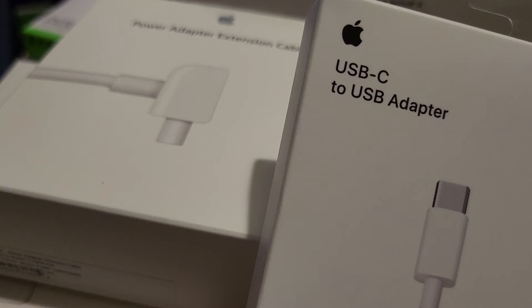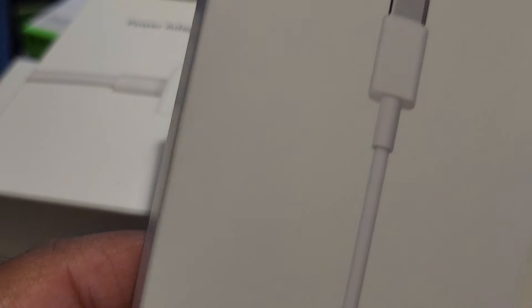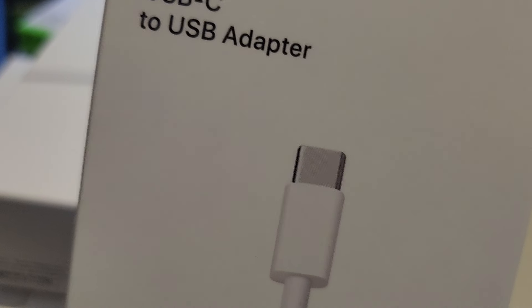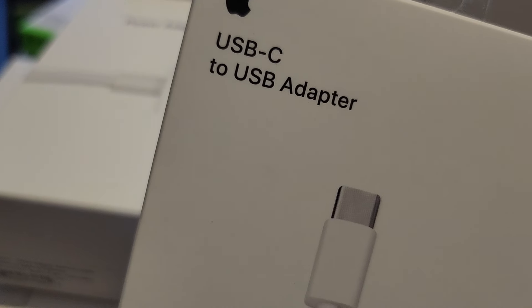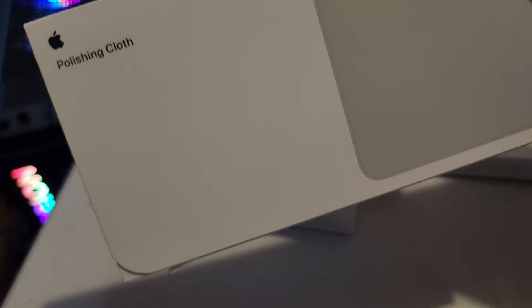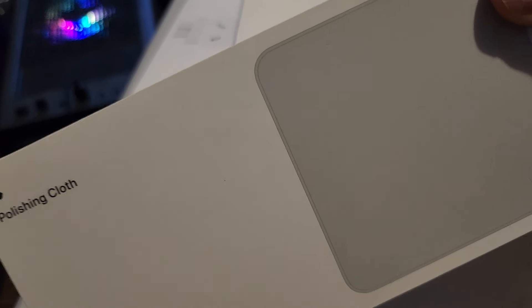And this is a USB-C to USB-A adapter. I don't have any of these at all, so this converts from Type-C to a normal Type-A USB port — useful for connecting a hard drive or any accessory that uses Type-A, since the MacBook only has Type-C ports. Also got a polishing cloth to clean the laptop screen or phone screen.